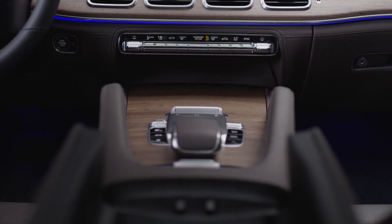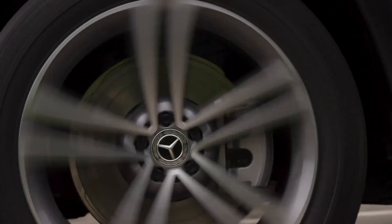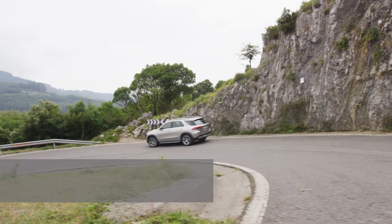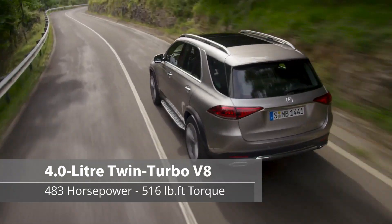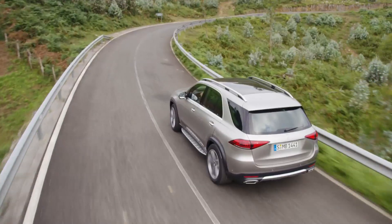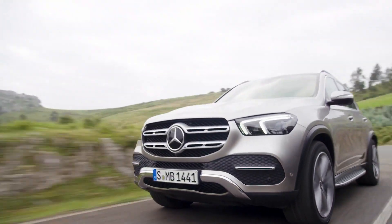The GLE 350 comes standard with a turbocharged 4-cylinder engine. Don't be fooled by its small size though — this 255-horsepower engine packs plenty of punch and can accelerate from 0 to 60 mph in just over 7 seconds. Drivers yearning for more can opt for the GLE 450 or the GLE 580 models instead. The GLE 450's turbocharged 6-cylinder engine has 362 horsepower and can hustle to 60 mph in under 6 seconds. The GLE 580's twin-turbo V8 packs 483 horsepower and shaves another second off that sprint time. Both engines are paired with a 48-volt mild hybrid system and an electric motor, referred to as EQ boost, that adds 21 horsepower for short periods and improves fuel efficiency. A 9-speed automatic transmission is standard with all models.